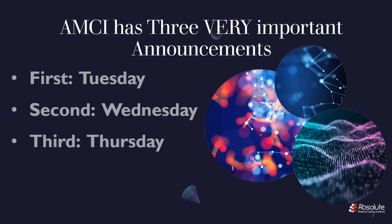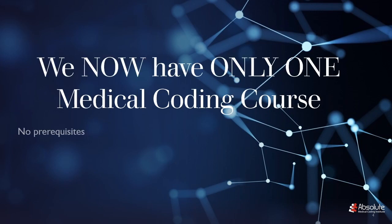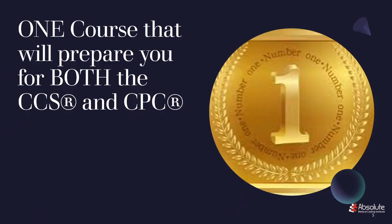Okay, without further ado, let's get started. I'm going to deliver this announcement in layers. AMCI used to have two full courses — one for CCS prep and one for CPC prep. And now we only have one course, and the name of that course is the Medical Coding Course. The Medical Coding Course will prepare you for both the CCS and the CPC.